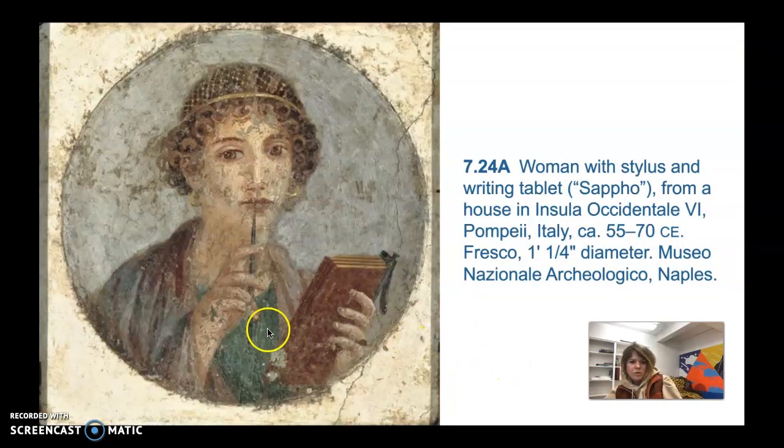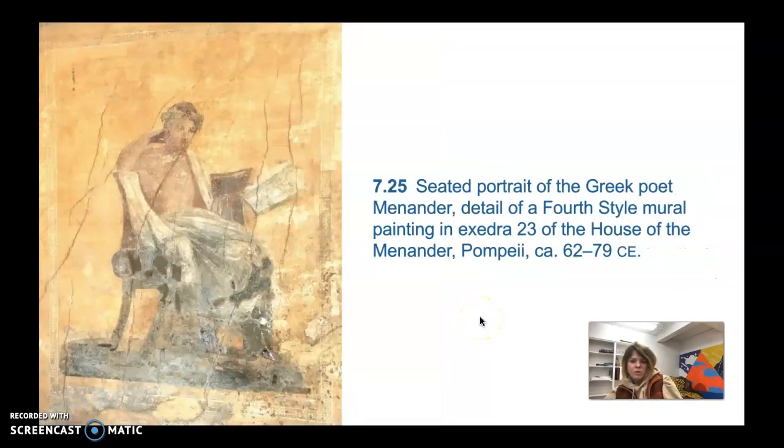Here's another portrait of a woman with her stylus and book. And here's a seated portrait of the Greek poet Menander, found in the House of the Menander. He holds an open scroll in his left hand that has his name on it. Historians think this is an enlarged version of the kind of author portrait that was standard in ancient books — comparable to the author photo inside a book's front cover today. It's interesting that the ancients used this in books, and at Pompeii it was even added to a wall.